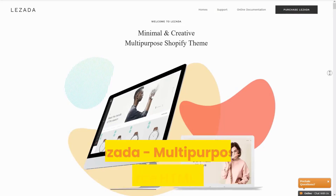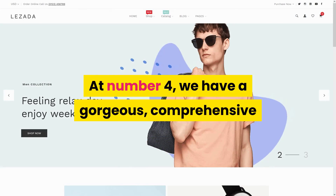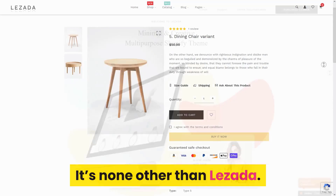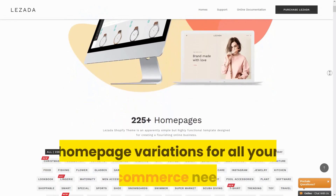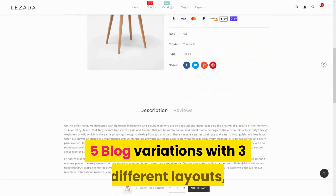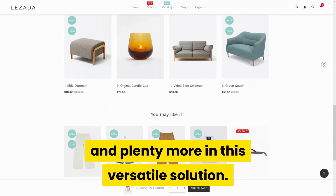Number 4: Lazada Multi-Purpose E-Commerce HTML Template. At number 4, we have a gorgeous, comprehensive, and all-in-one HTML template — it's none other than Lazada. It comes with a massive collection of 102 homepage variations for all your e-commerce needs, plus 7 shop page variations, 5 blog variations with 3 different layouts, and plenty more in this versatile solution.